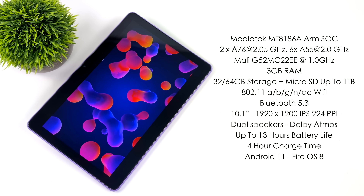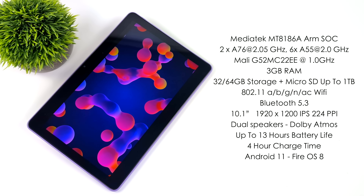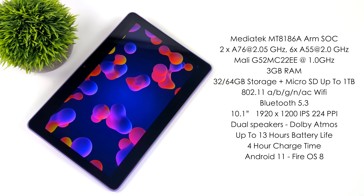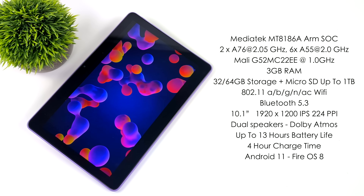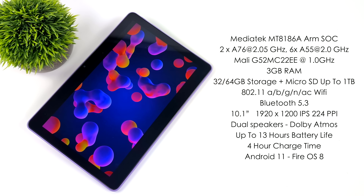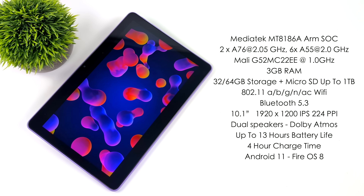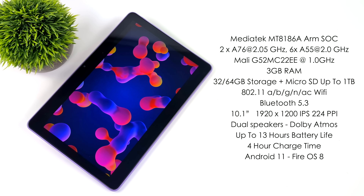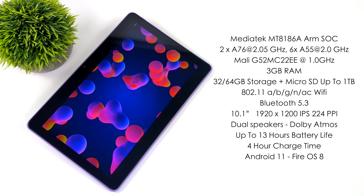Bluetooth 5.3, a 10.1-inch IPS display with a resolution of 1920 by 1200 and 224 pixels per inch. Dual stereo speakers that support Dolby Atmos. Up to 13 hours of battery life with the screen brightness down. For me at 100% brightness, I've been getting around 11 hours, which really isn't that bad. You can get a full charge in four hours with the included 15-watt fast charger. This is running Fire OS 8, based on Android 11.